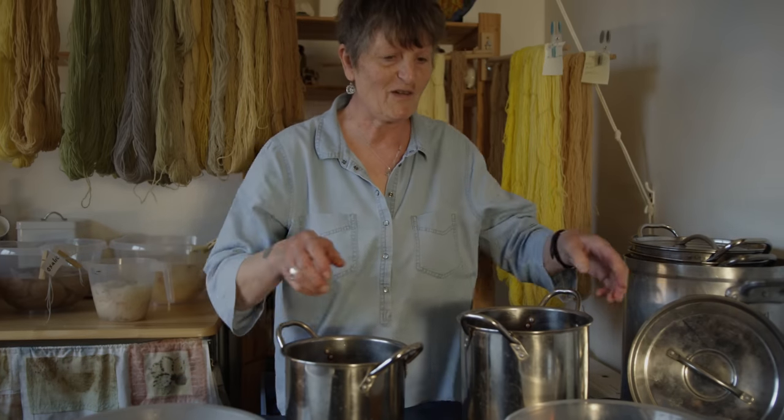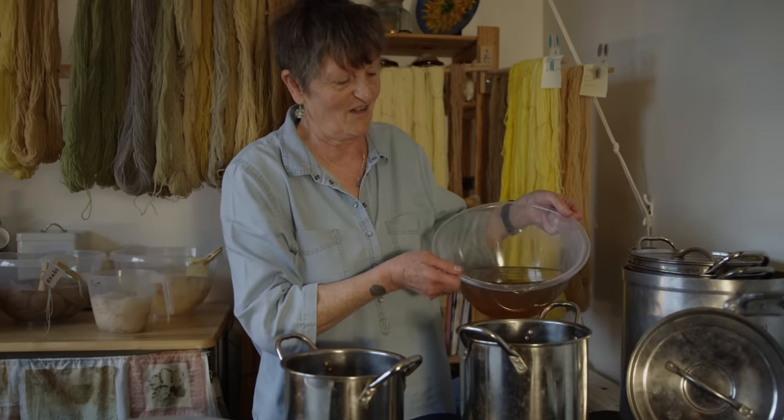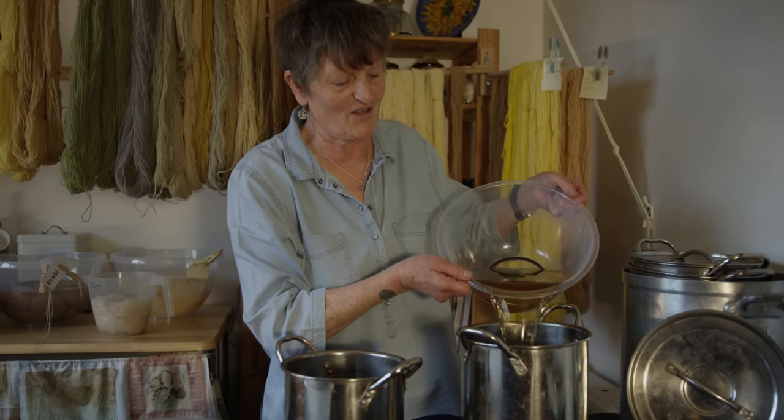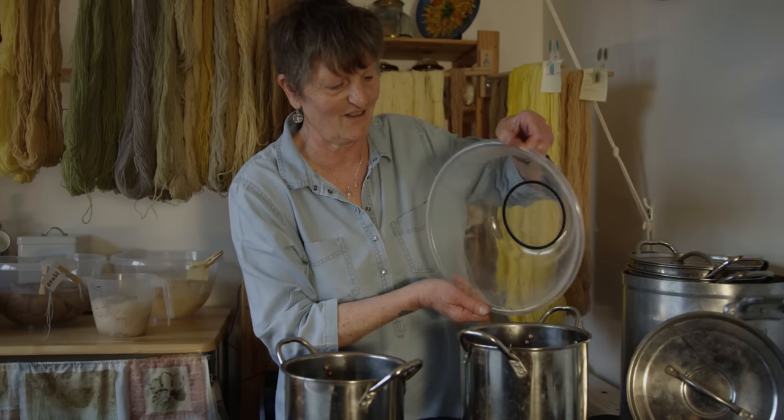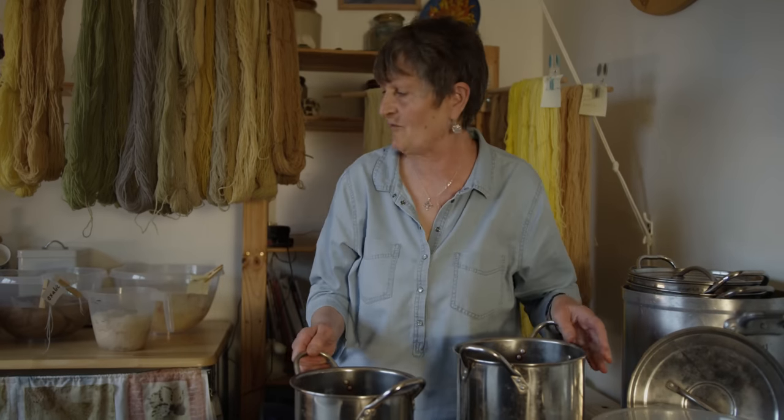It's got to the point now where when I go for walks around, every time I see plants I automatically think of what dye colour they're going to give. Really, wherever I am, I always see dye plants of some sort.